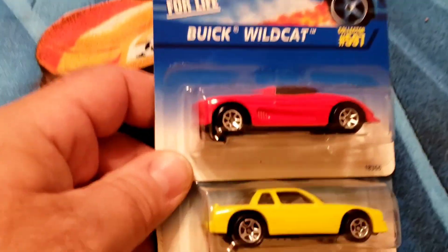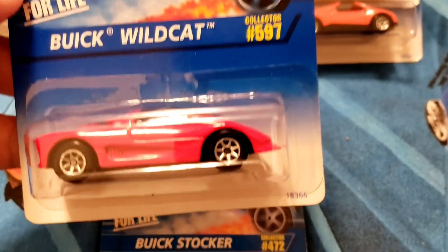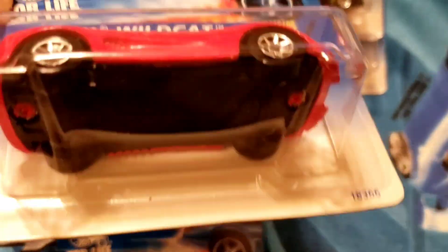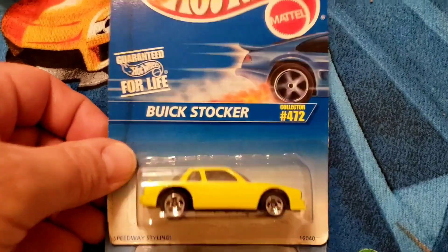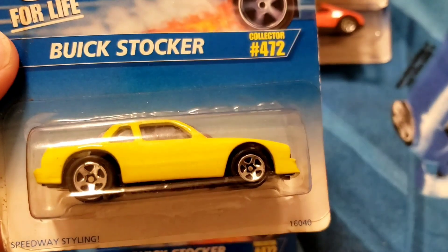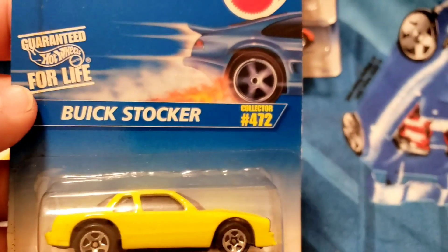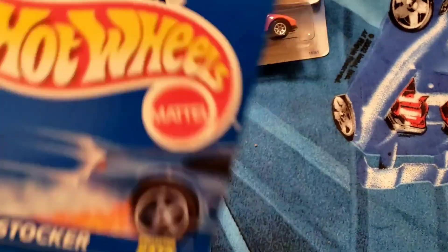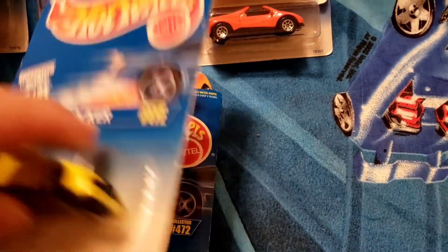I'm going to go ahead and run this next group because it's small — these are the Buicks. First, the Buick Wildcat, collector 597, bright beautiful red, dark tinted glass, sitting on the chrome seven spokes, released in 1996. Next, a couple of Buick Stockers — clear glass, no tampo, black grille. The front almost reminds me of a T-Bird. Collector number 472 on both of them, beautiful yellow paint, chrome five spokes. There's the Buicks.